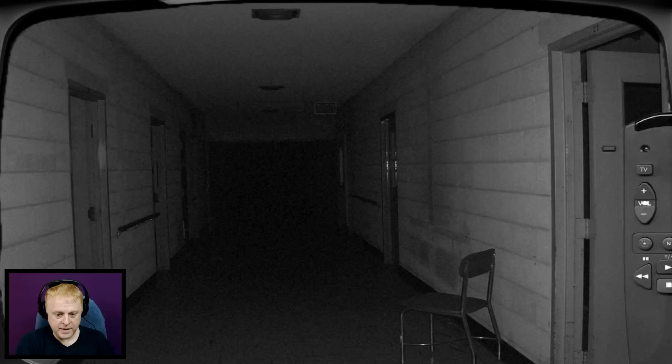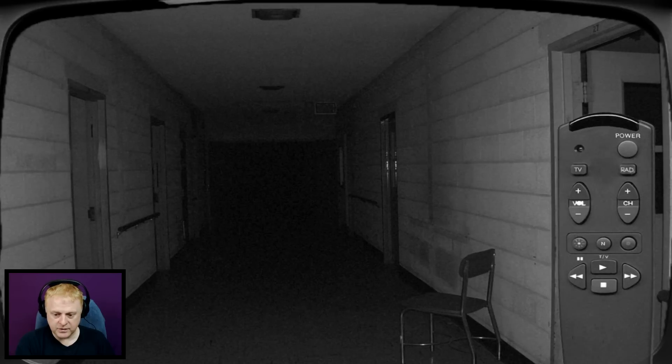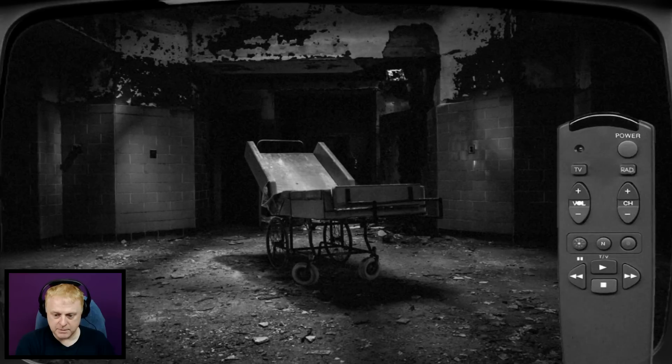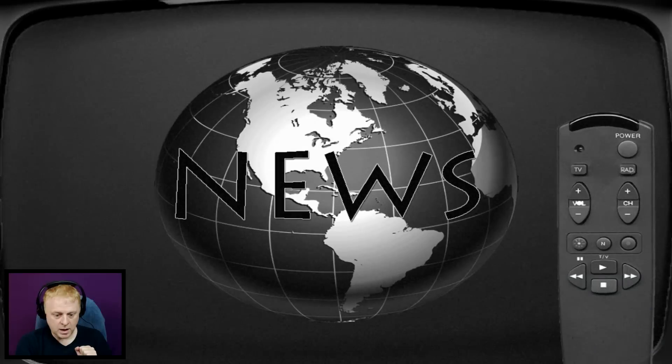That was kind of cool. Where does this key go? Kitchen? Cooking with Emma? I don't think so. Let's go to the next channel. Nothing. Where does this key go? There's a lock on the wall — looks like a lock, maybe it's just a switch. This is really neat. Not there — where does this key fit?